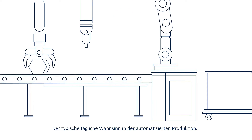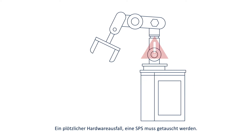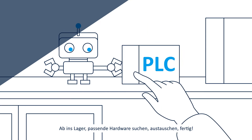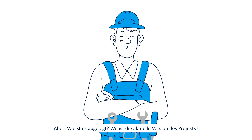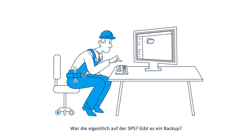It's the typical everyday madness in automated production: there's a sudden hardware failure and a PLC needs replacing. No problem — off to the warehouse, find the right hardware, replace, and done. Now it's time to load the right program. But where is it stored? Where's the latest version of the project? Was it on the PLC? Is there a backup?